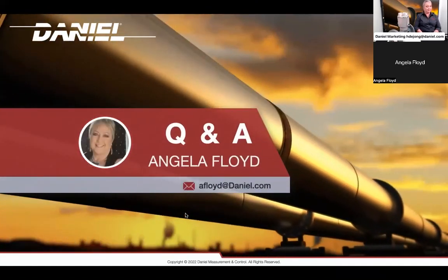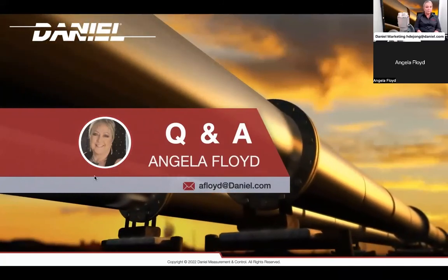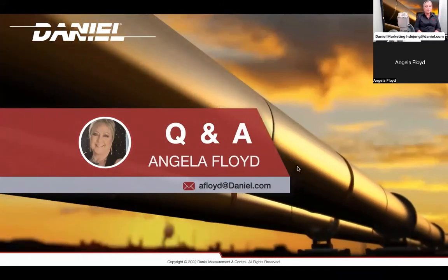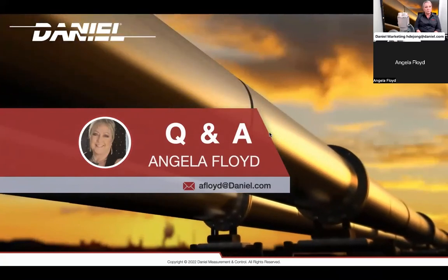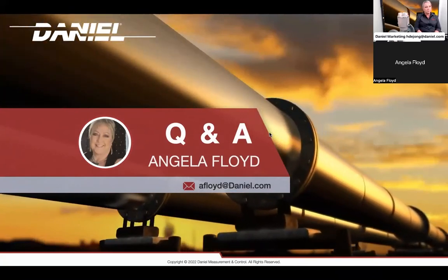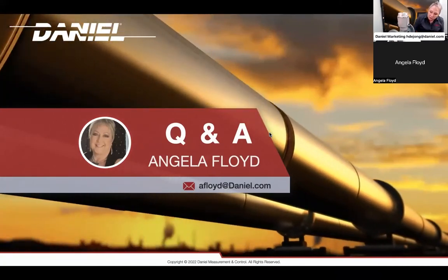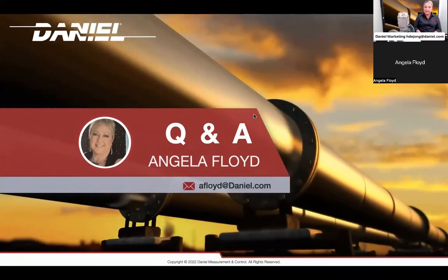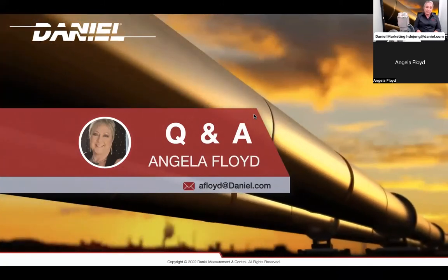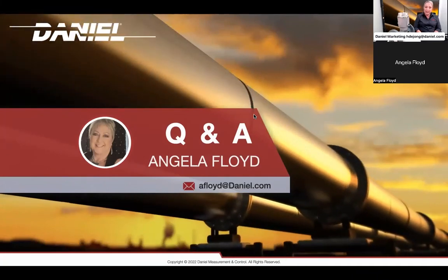Thank you very much, Angela. That was wonderful. We do have a few questions. The first question is: why was the original Tercite bearing discontinued in the former LR meter? So we went to the aluminum design. To be honest, I'm not entirely sure why the Tercite was discontinued — unless application-wise, applications were becoming more difficult, and perhaps we went into the more ball bearing steel race design.